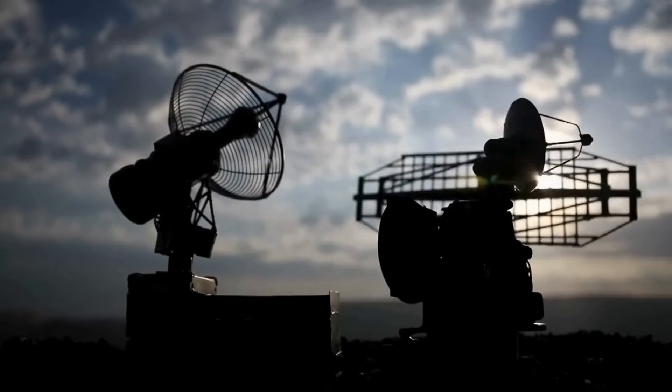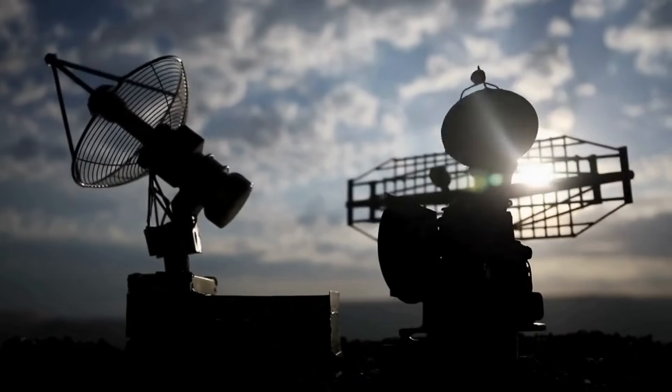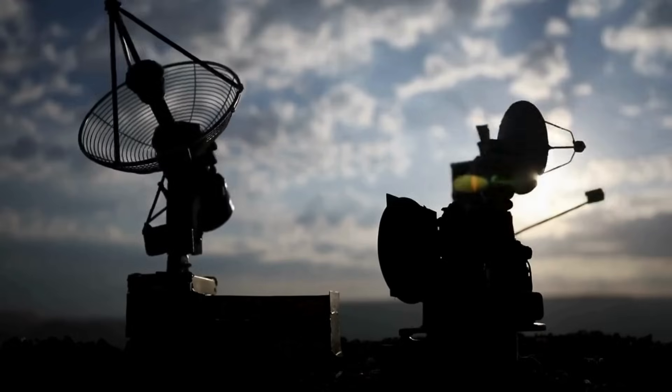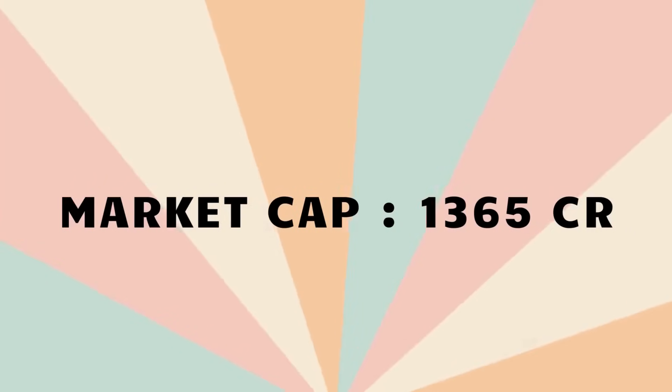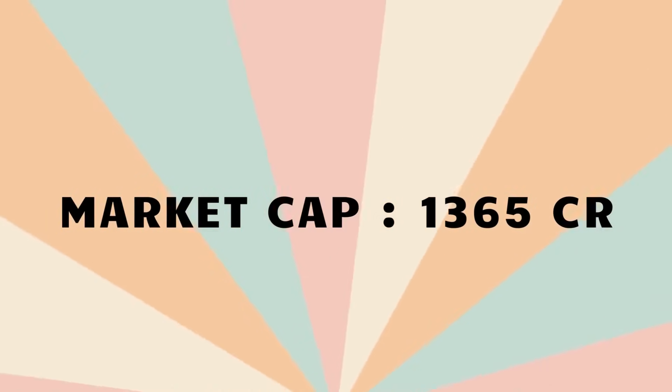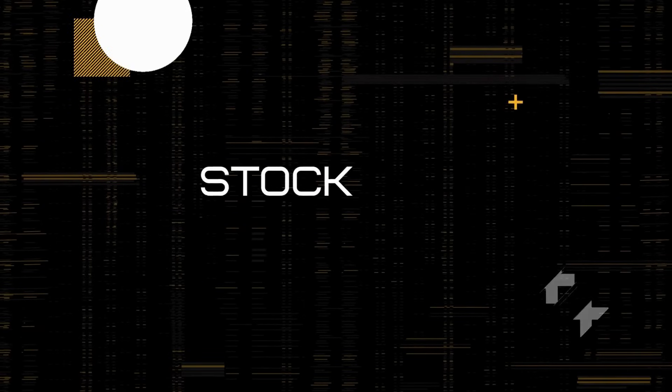They provide comprehensive maintenance, repair, and overhaul services for various aerospace and defence components, including landing gear assemblies, hydraulic actuators, and more. The market cap of the stock is Rs. 1,365 crores. The stock I am talking about is Sika Interplant Systems. The current price of the stock is Rs. 3,157.